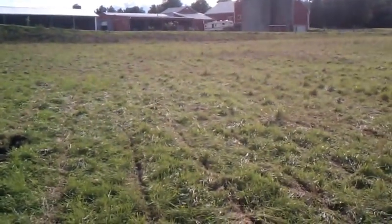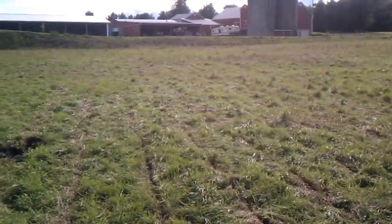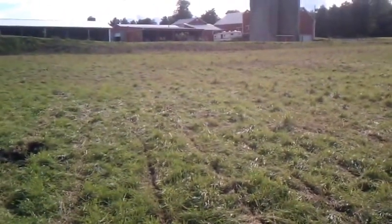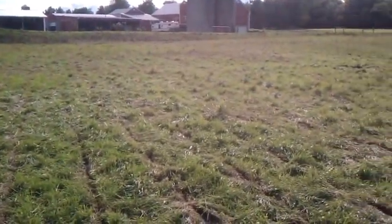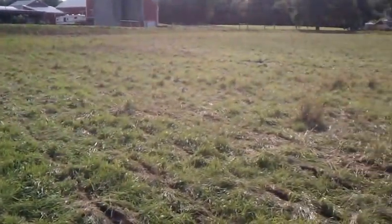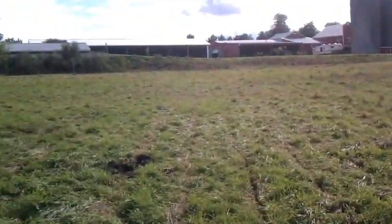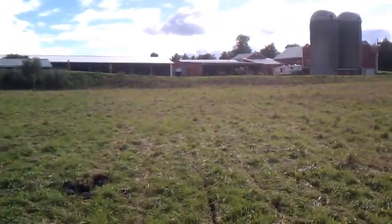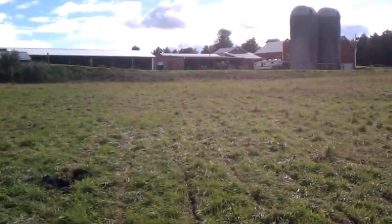Welcome back. This is Eric Noel at Health Hero Island Farm. Three days ago on a video I showed you where I had ripped this portion of this field to drain out a wet spot that was being formed by all the water running off the farm complex.